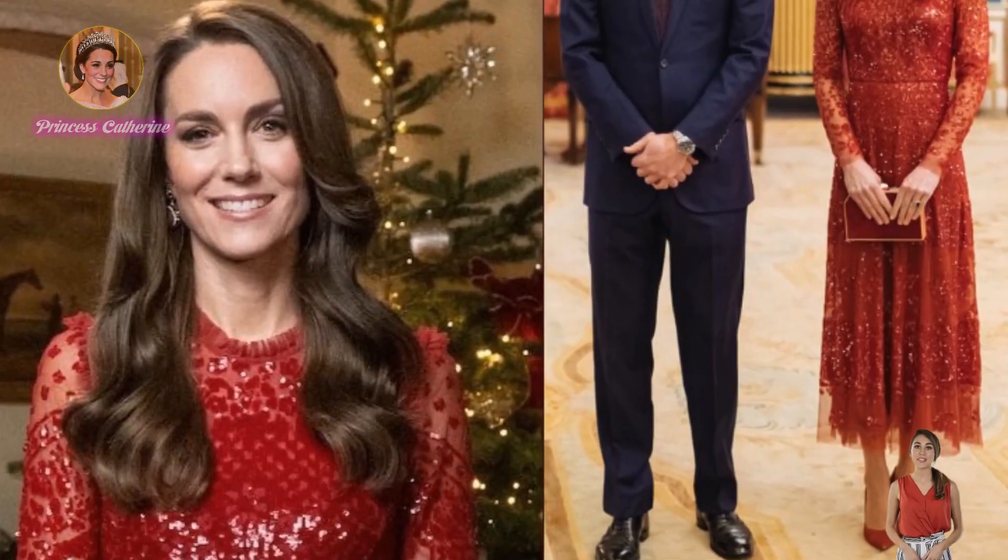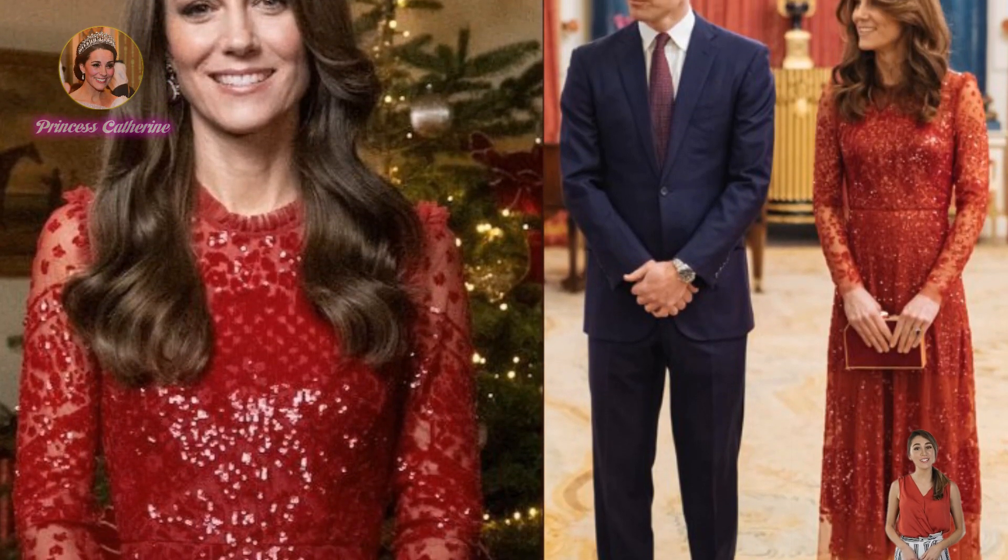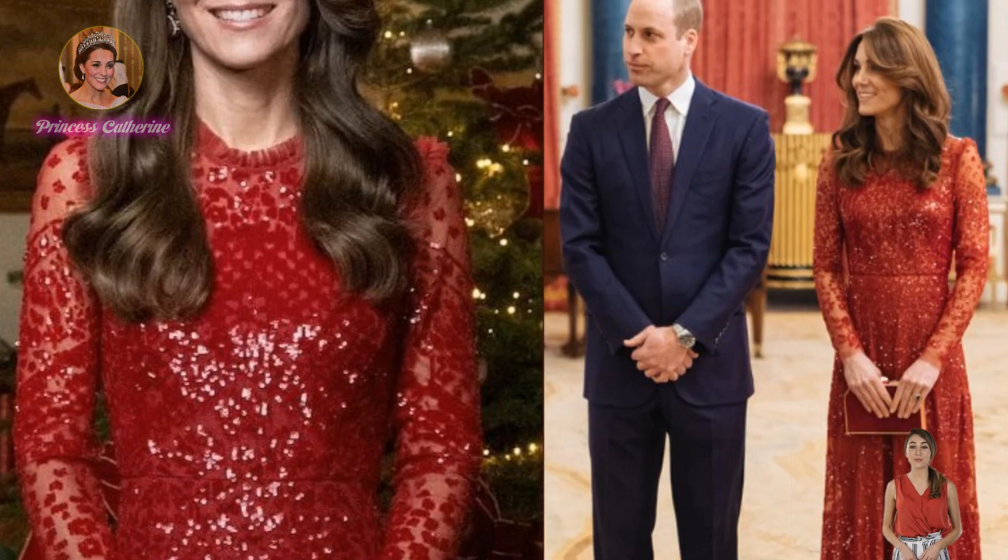Princess Catherine excelled in her stylish fashion choice by Needle & Thread as she posed in front of an impressive Christmas tree to promote the upcoming special, Royal Carols: Together at Christmas.